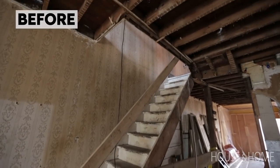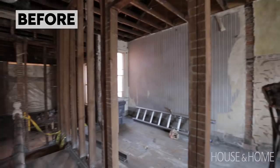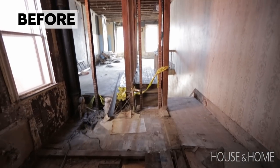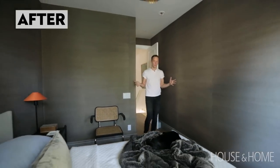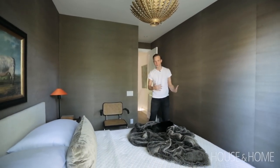When we first bought this house it was completely gutted. There was nothing left but bare bones, so we were able to turn this floor into whatever we wanted. At the top of the stairs we located what is technically the second bedroom but we use as our master bedroom.